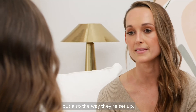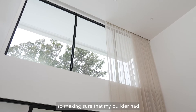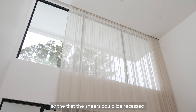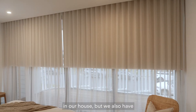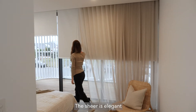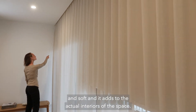Not just the colours but also the way they're set up. I didn't want the tracks to be shown on the sheers, so making sure my builder had that in mind and that the carpenters set it up so the sheers could be recessed — and it looks stunning. We have the block-out blinds in the master bedroom but we also have the sheer in front of that. So the block-out blind is practical, the sheer is elegant and soft and it adds to the actual interiors of the space.